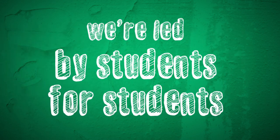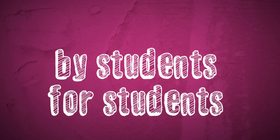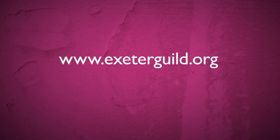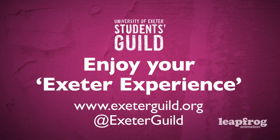Remember, we're led by students for students. To find out more, visit ExeterGuild.org or follow @ExeterGuild on Twitter.